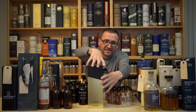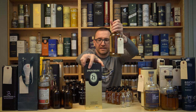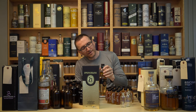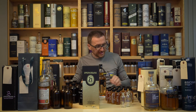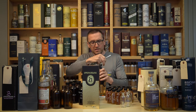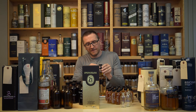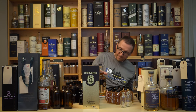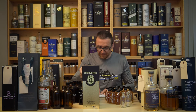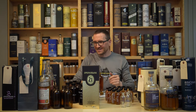Well here's something to talk about — this is the 2018 edition of Springbank 21. I think it's just a mix of sherry and bourbon, this one — I'd have to double check. Of course it doesn't really say.